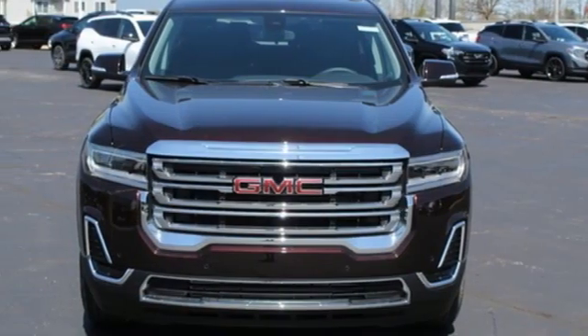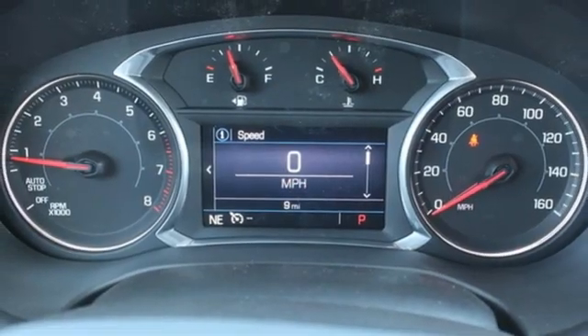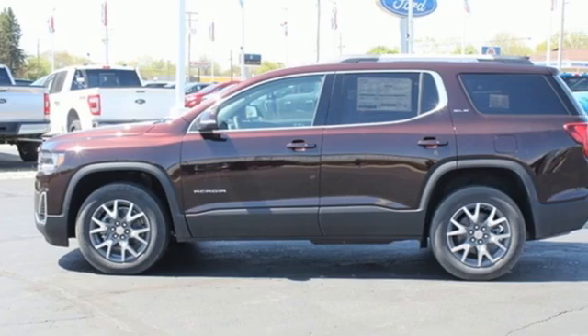AM-FM satellite radio. Aluminum wheels, doors, and push-button start proximity key. And automatic transmission.